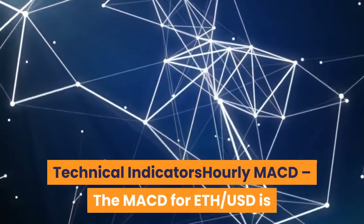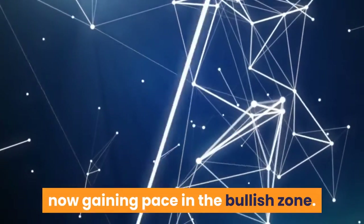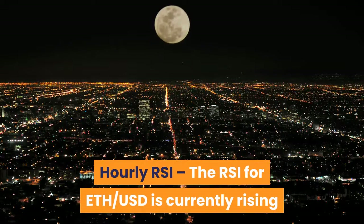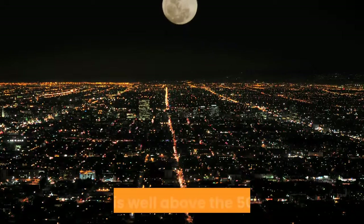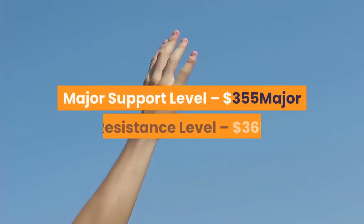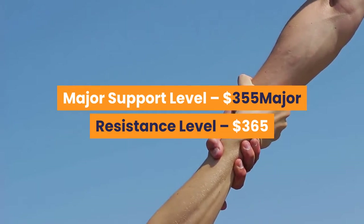Looking at technical indicators: on the hourly MACD, the MACD for ETH/USD is now gaining pace in the bullish zone. On the hourly RSI, the RSI for ETH/USD is currently rising and is well above the 50 level. Major support level: $355. Major resistance level: $365.